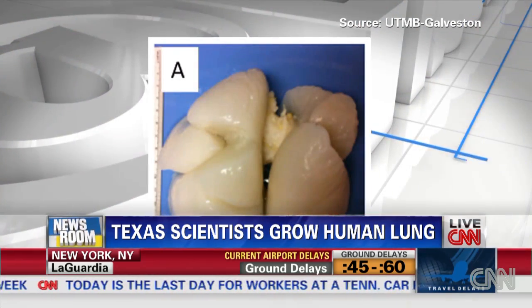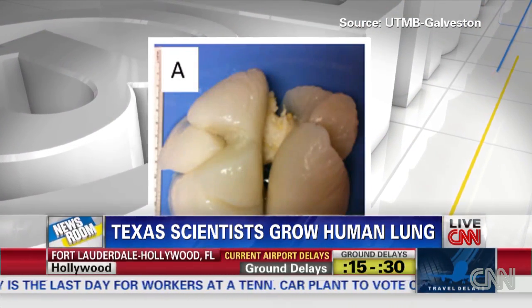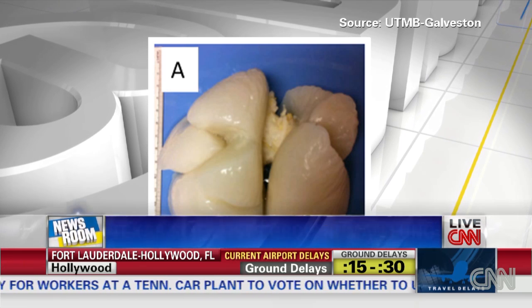What they did is they took one of two children who unfortunately died, probably in car accidents. They took that lung — it couldn't be used for transplant, it was too damaged — and they stripped it and got what they call a scaffold. It's just the collagen and elastin; think of it as the skeleton of the lung.